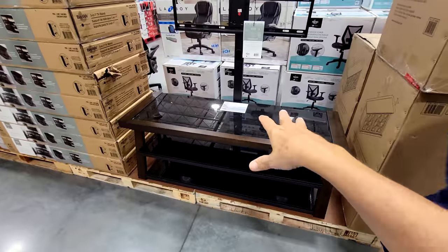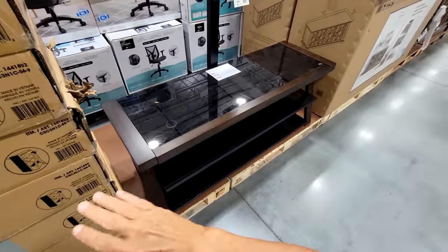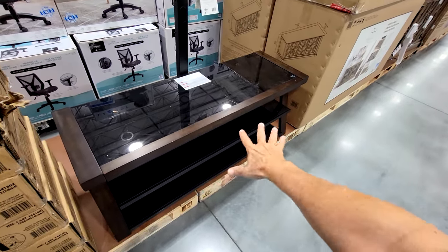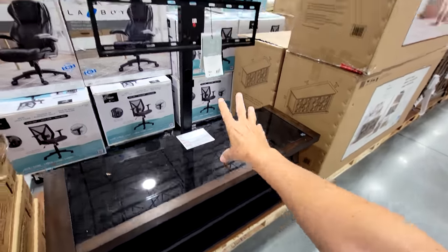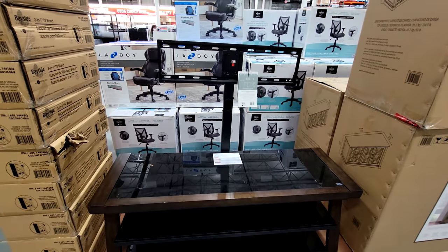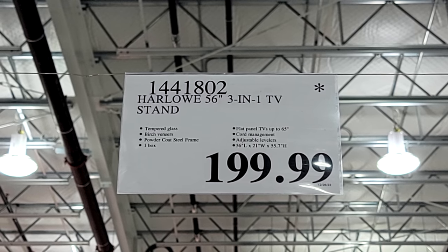Here's the Harlow 56-inch 3-in-1 TV stand. I like this one — it's minimal, dark, with glass, and it stays out of the way without attracting too much attention. You can hang your TV right above it so you don't have to deal with mounting your TV on the wall. I'm liking this price at $199.99.